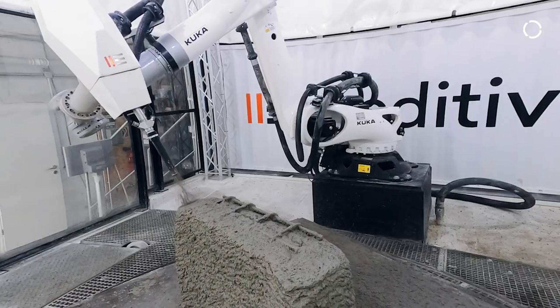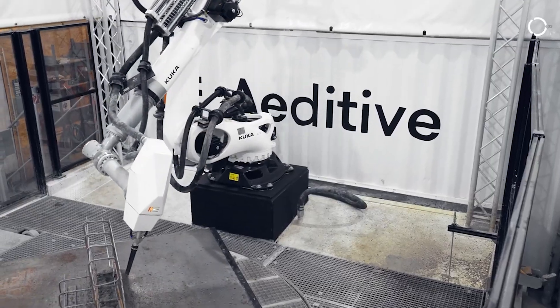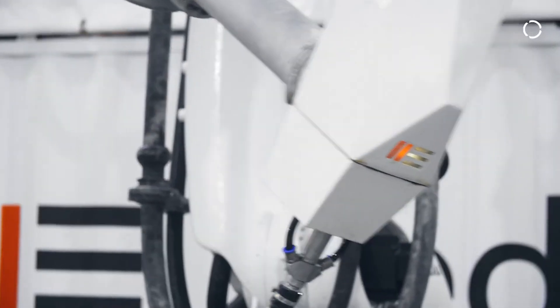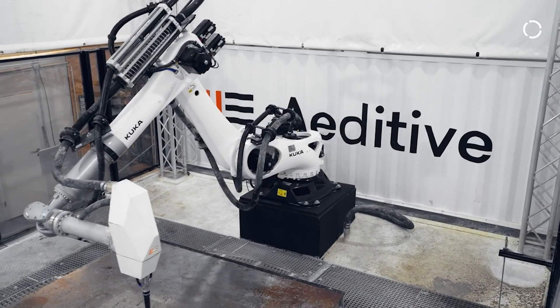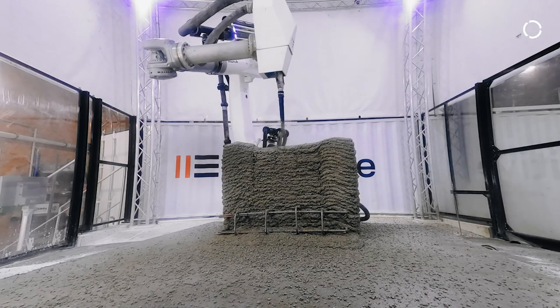With the Concrete Editor, precision and automation go hand-in-hand. The machine's robotic arms meticulously place layers of shotcrete, ensuring consistent quality and enhanced structural integrity. This level of precision allows for the creation of high-quality precast concrete elements, ready for immediate use in construction projects.